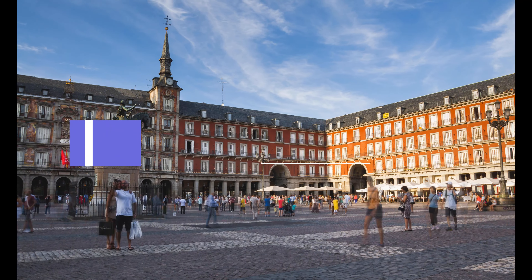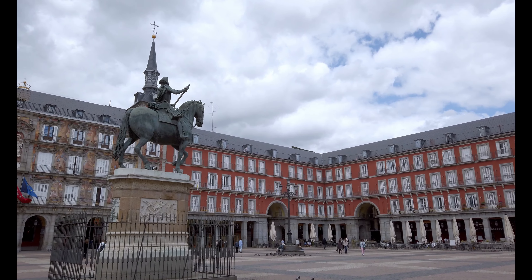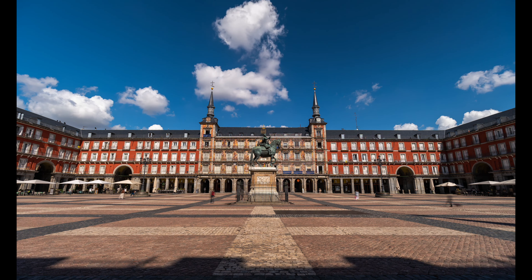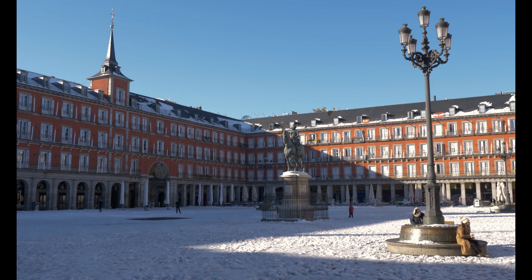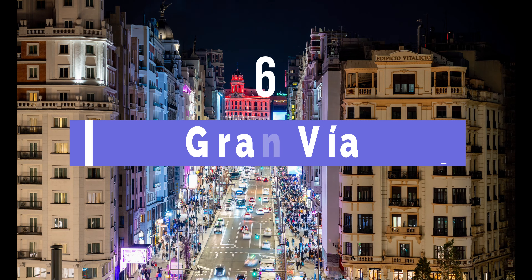Plaza Mayor is another must-visit destination, and that's why it's the seventh choice on this list. Dating back to the 15th century, it used to be the main market in the town. This historic square had numerous reconstructions throughout its timeline, and is today rectangular-shaped, highlighting the uniformity of the architecture. The plaza measures 129 by 94 meters.